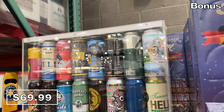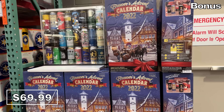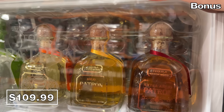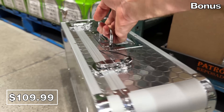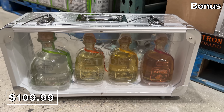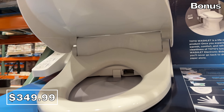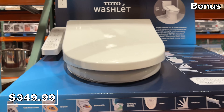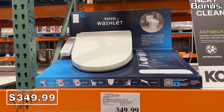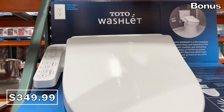Costco's Beer Advent Calendars are back in stock at $70, featuring a new assortment of German beers — you score 25 sizable cans for that price. If you have a tequila lover in your life, this luxury tequila set is presented in what looks like a transparent version of a money-carrying briefcase. For $110, you get four different bottles of the good stuff. And the Toto Washlet Bidet Toilet Seat for $350 is, I'm told, the Cadillac of toilet seats — it's heated with a warm water wash and a large-screen remote control.